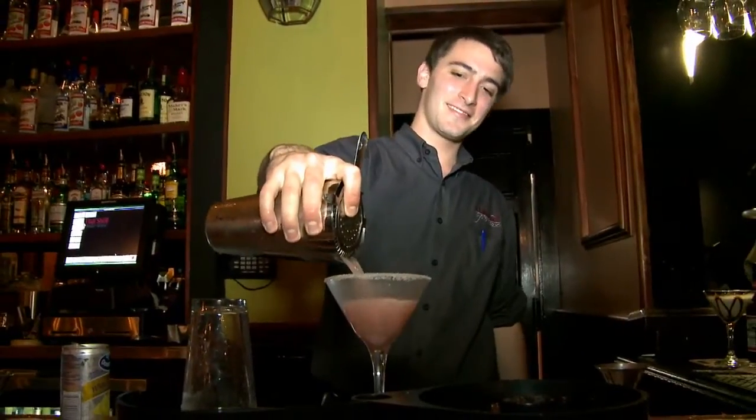We have a very extensive wine list, great drinks, a little bit of everything, so you don't have to travel all the way to Louisiana just to get a little taste of it right here in Sarasota.